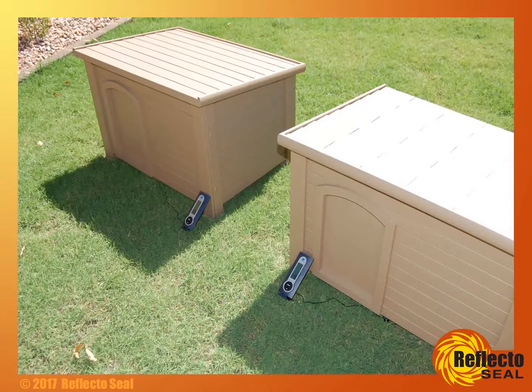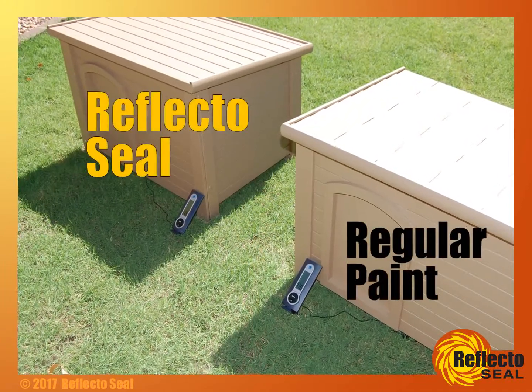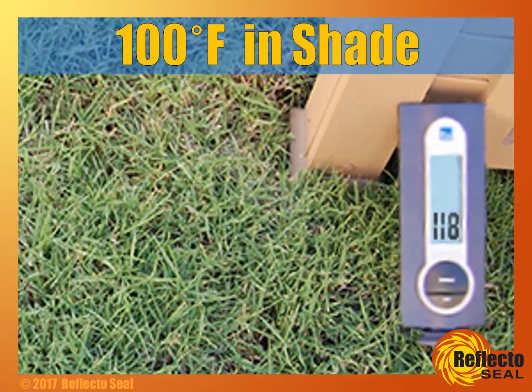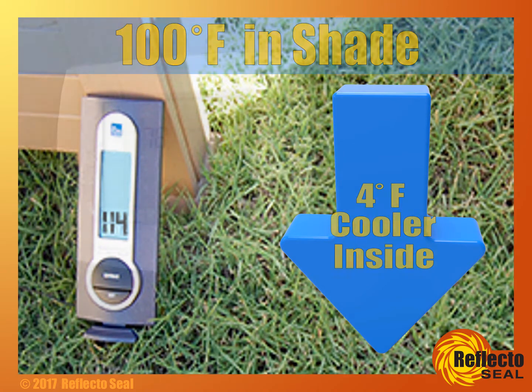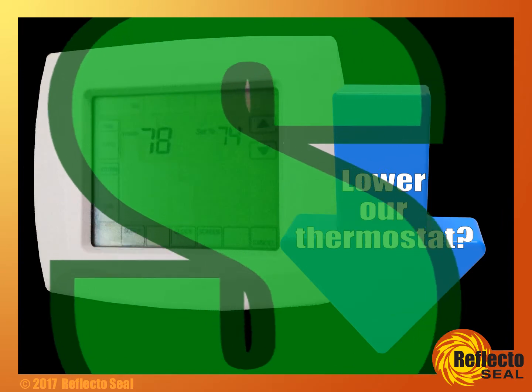As a test, we built two mini-houses. One was coated with regular paint, the other with ReflectoSeal. At only 100 degrees, the ReflectoSeal house was 4 degrees cooler inside. Now that may not seem like a lot, but we wouldn't lower our thermostat by 4 degrees because it costs too much.